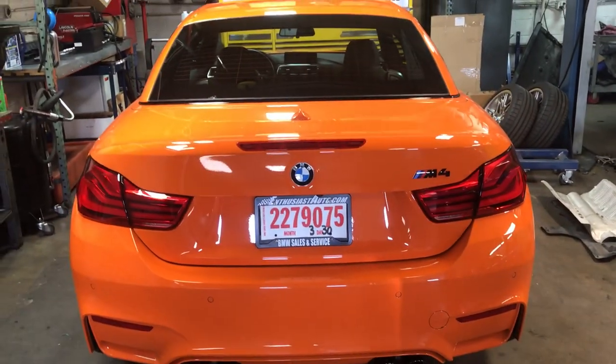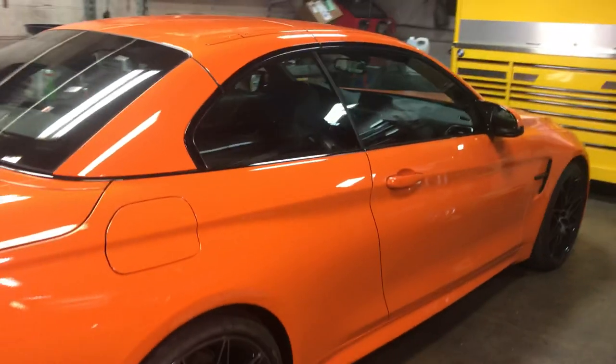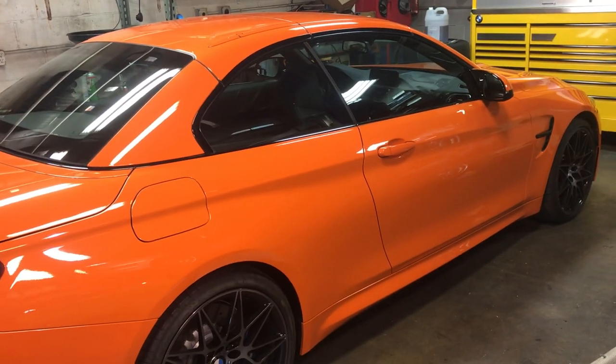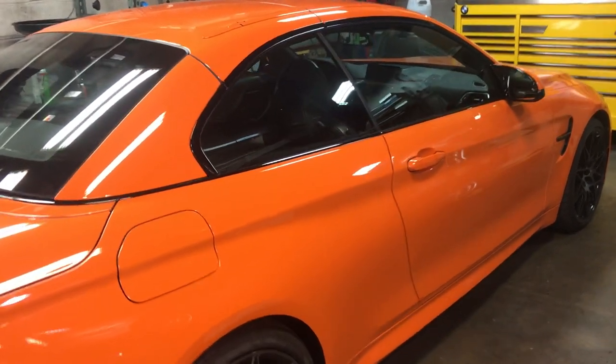Another Fire Orange M4 Individual — customer car, just purchased — and it is getting Dinantronics and some other goodies.